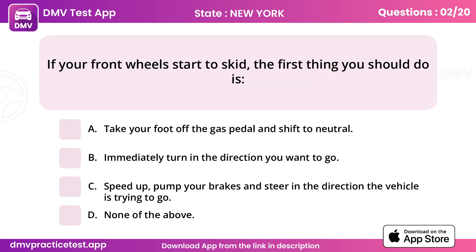Question 2. If your front wheels start to skid, the first thing you should do is.